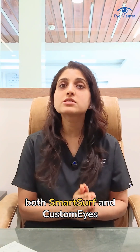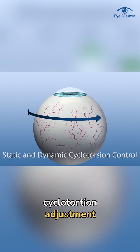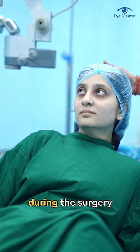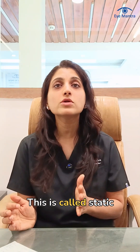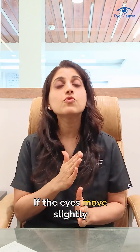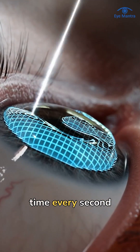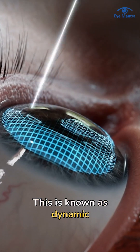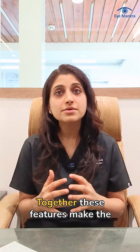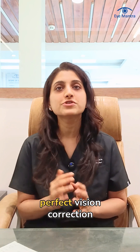In addition, both Smart Surf and Customize feature static and dynamic cyclotorsion adjustment. When a patient lies down during surgery, the eyes naturally rotate — this is called static cyclotorsion, and the machine measures this rotation in advance. If the eyes move slightly during the procedure, the laser adjusts in real time every second; this is known as dynamic cyclotorsion. Together, these features make the laser extremely precise, enabling perfect vision correction.